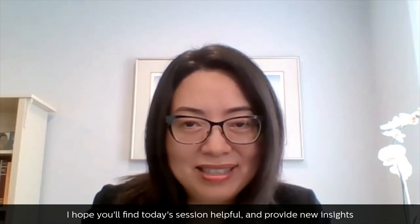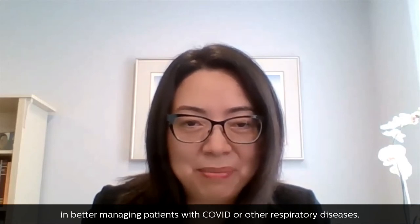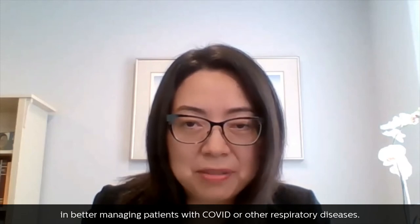I hope you'll find today's session helpful and that it provides new insights in better managing patients with COVID or other respiratory diseases. Thank you.